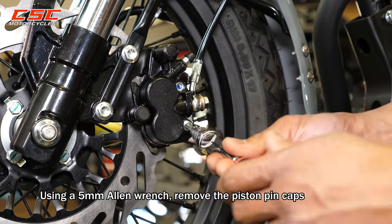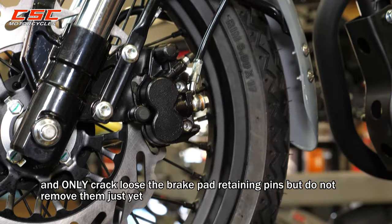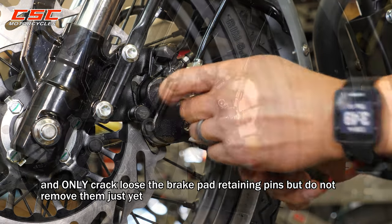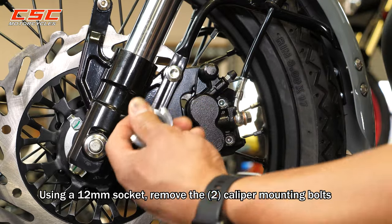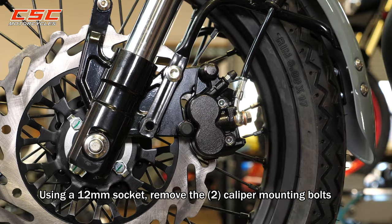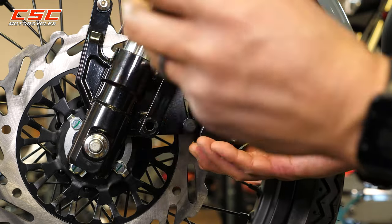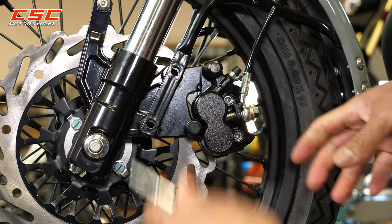Replacing the brake pads. Using a 5-millimeter Allen wrench, remove the piston pin caps and only crack loose the brake pad retaining pins. Do not remove them just yet. Using a 12-millimeter socket, remove the two caliper mounting bolts. Do not remove them.